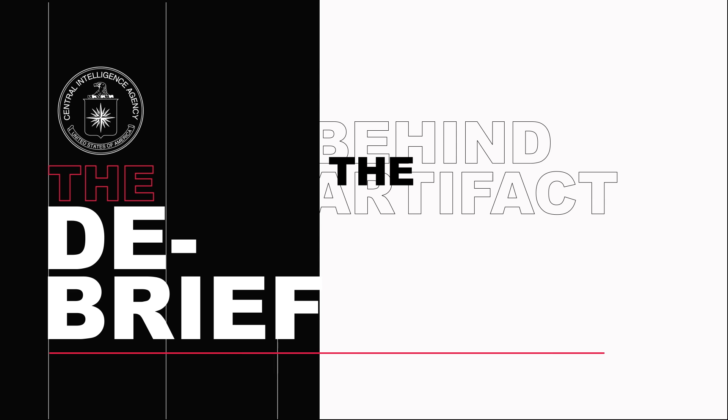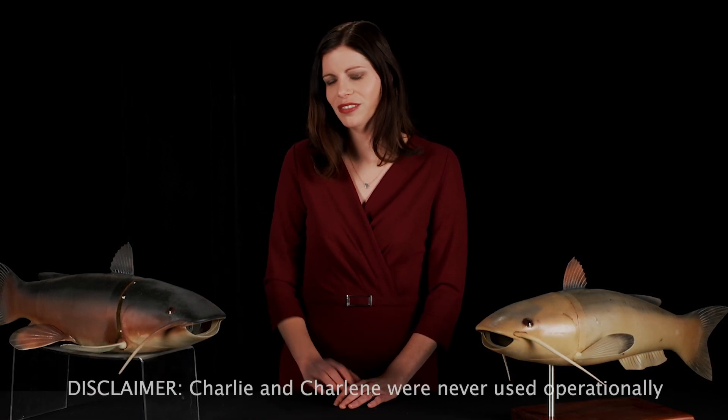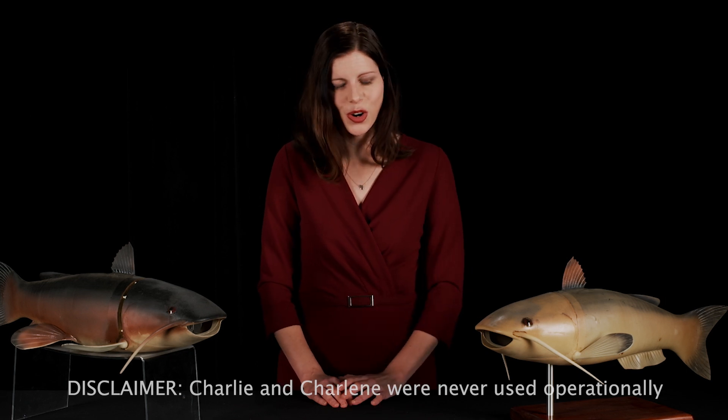Another thing that we'll take a look at is the environment to get another piece to our intelligence puzzle. So knowing this, the CIA created a UUV, an unmanned underwater vehicle, and we made it a fish. Its name is Charlie, and this is its partner, Charlene.